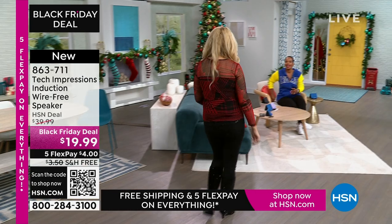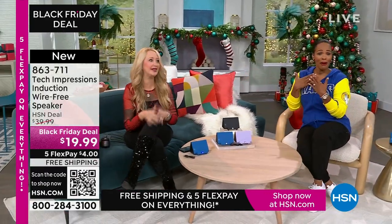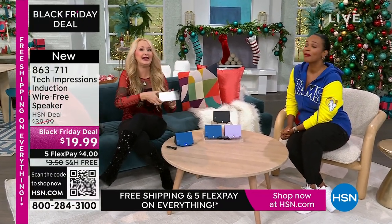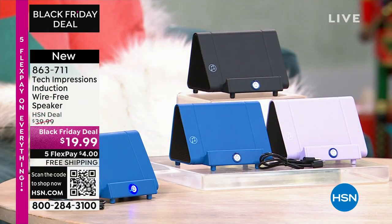Lori Leland is joining us on this Thanksgiving afternoon. Happy Thanksgiving! I'm thankful for you, all our viewers, and these incredible items. This is the easiest way to shop, and we love this brand-new technology from Tech Impressions. This is one of our huge brands here at HSN — real-world solutions that work beautifully to solve everyday problems. This speaker is not only gorgeous, it's super practical.